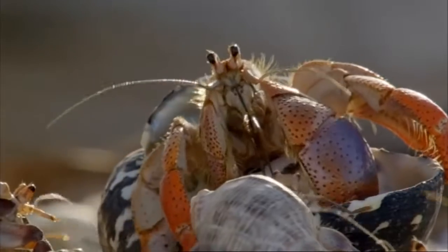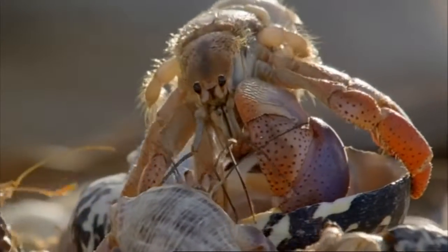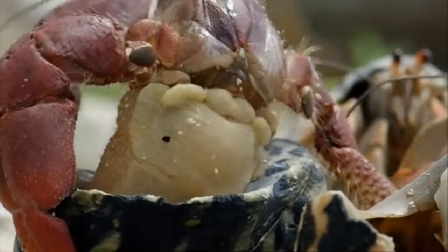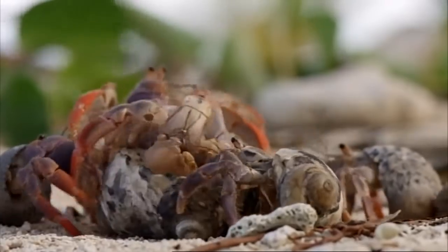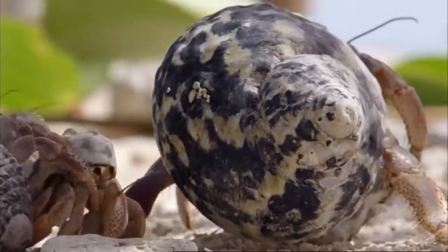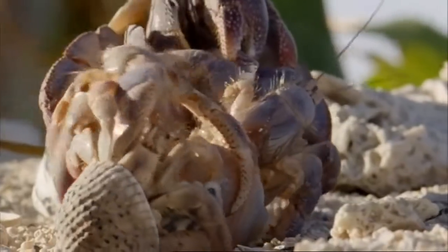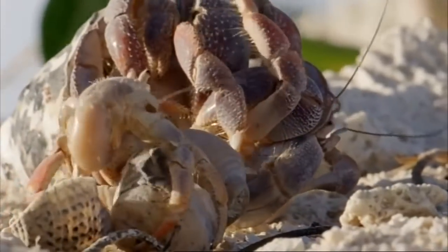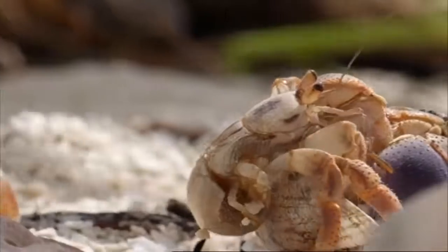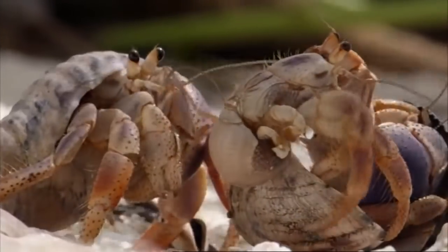After a close inspection, the big crab moves in. This triggers a chain reaction. Each crab hurriedly moves into the shell vacated by the crab ahead of it in the line. Just as the small crab attempts to move into its new home, a fresh arrival muscles in.